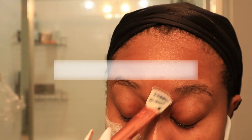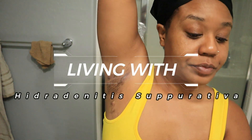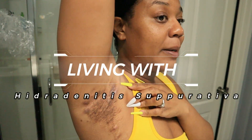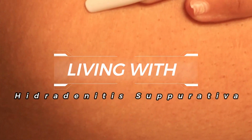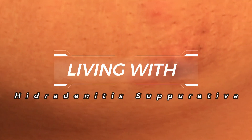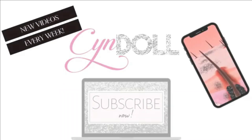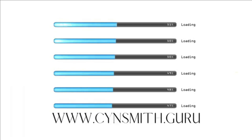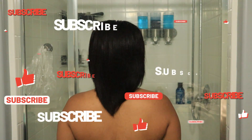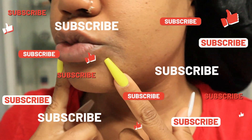Hello everyone, welcome back to my channel. Living with Hidradenitis Suppurativa has been something I've had to do my whole life.